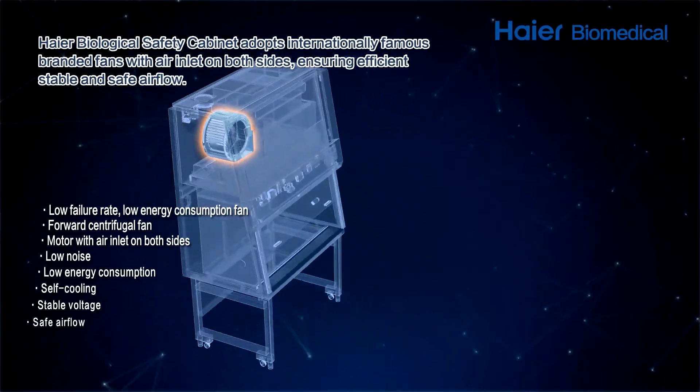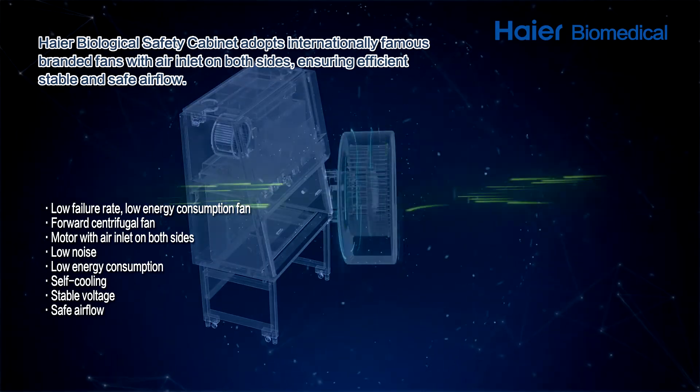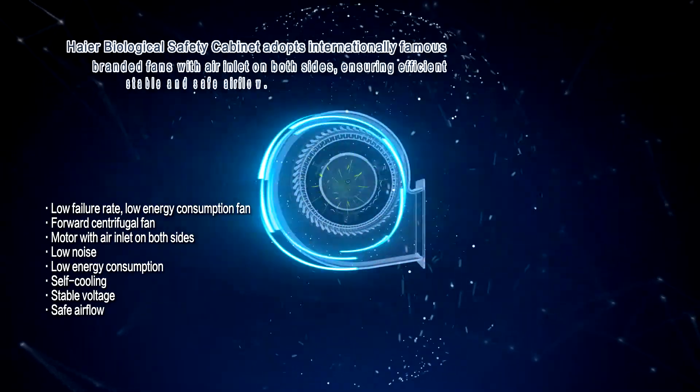Higher Biological Safety Cabinets adopt internationally famous branded fans with air inlet on both sides, ensuring efficient, stable, and safe airflow.